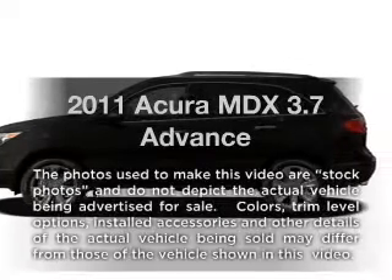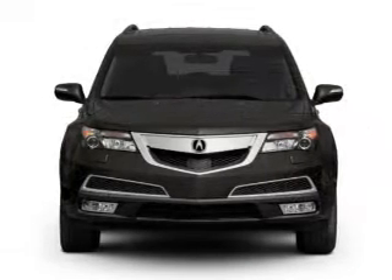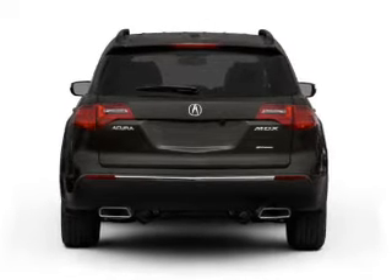Imagine yourself in this 2011 Acura MDX. Travel the roads in style and comfort in this great vehicle, with a solid 6-cylinder engine connected to a smooth-shifting 6-speed automatic transmission.